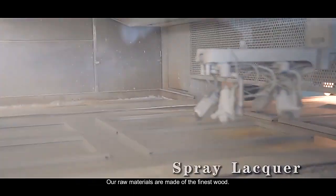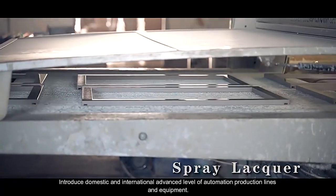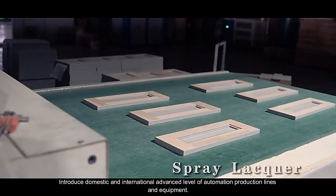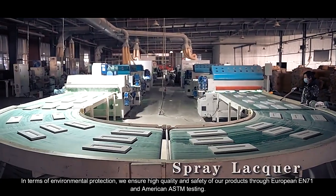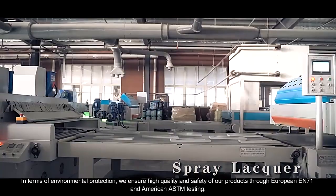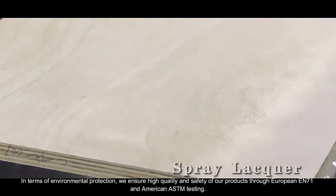Our raw materials are made of the finest wood, with domestic and international advanced automation production lines and equipment introduced. All products have passed international BV and SGS testing standards, and in terms of environmental protection, we ensure high quality and safety through European EN71 and American ASTM testing.